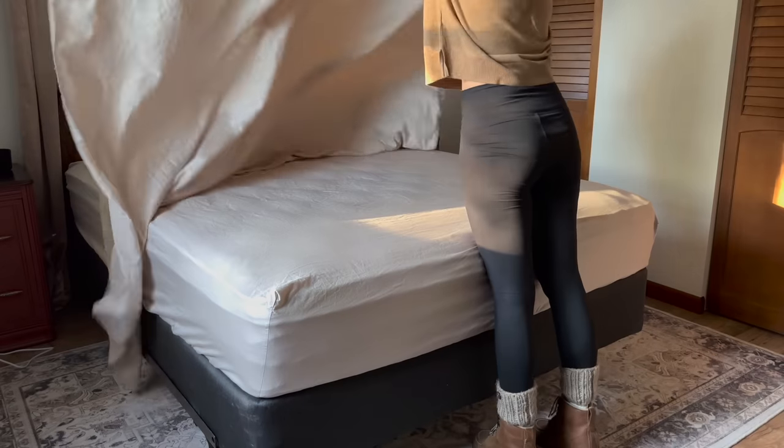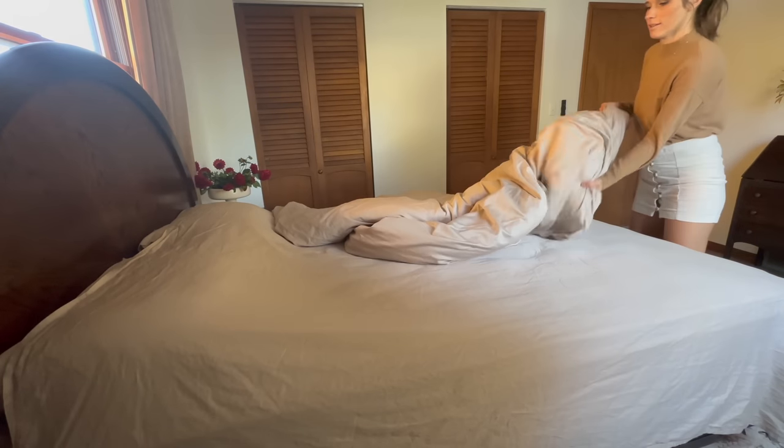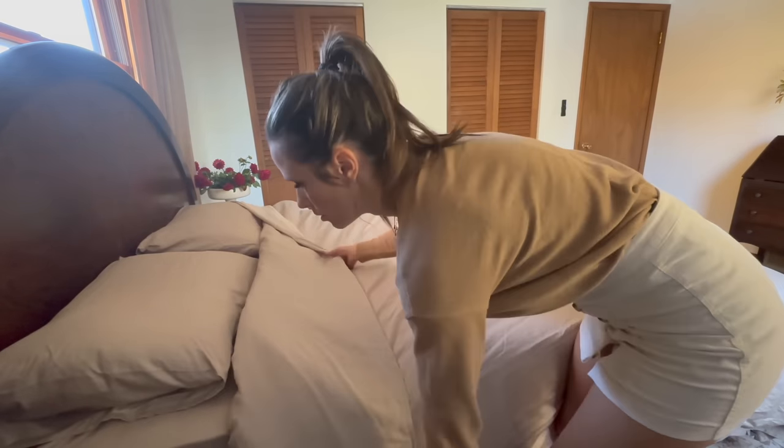When you're budgeting for a bedroom remodel, bedding is an area you don't want to skimp. High-quality sheets can transform your sleep — being cooler so you don't wake up sweaty, soft and luxurious so you look forward to going to bed. Getting better sleep can transform your life. Brooklinen bedding is what I recommend; it's what I use and I love sleeping in it. Their high thread count sheets are heirloom quality and going to last a very long time.